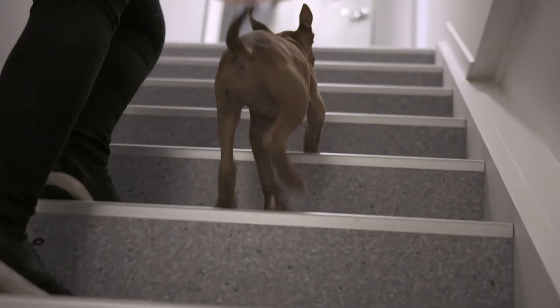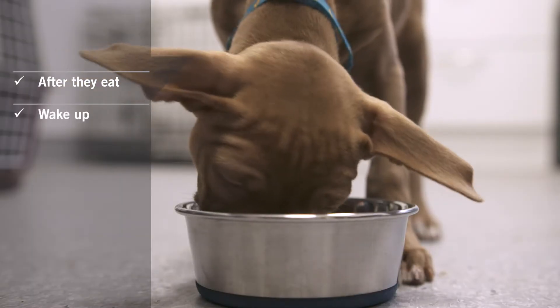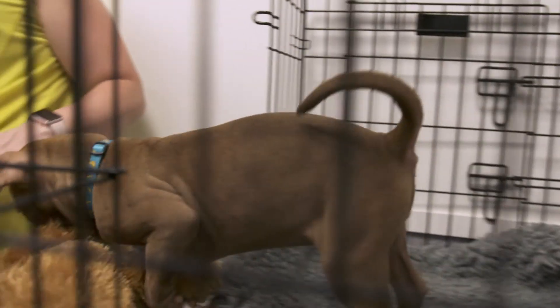When it comes to toilet training, it's best to get into a routine of taking them out straight after they eat, wake up, finish playing, cuddling, or leave their crate. Make sure to always praise your puppy when they get it right.